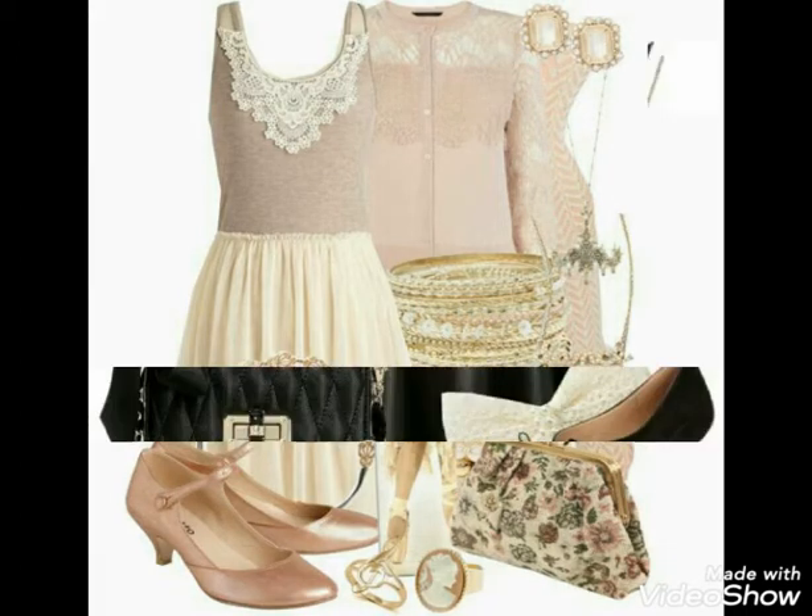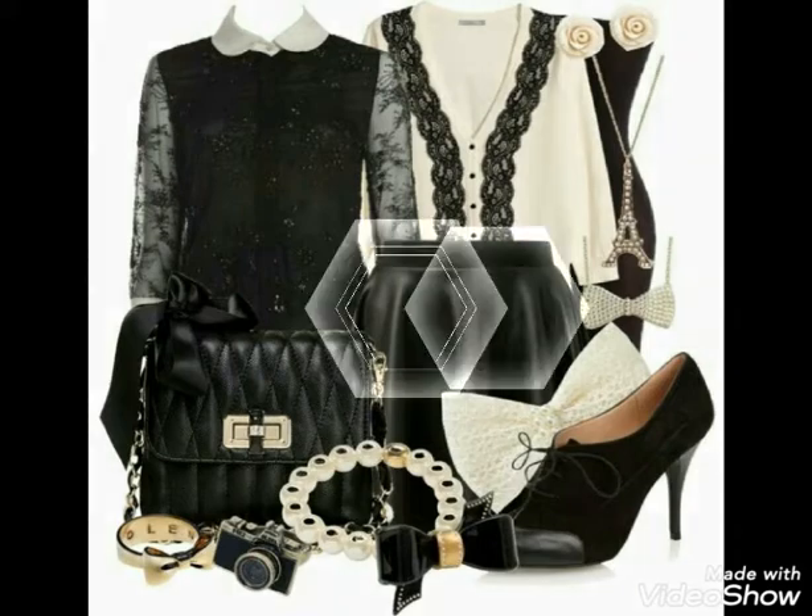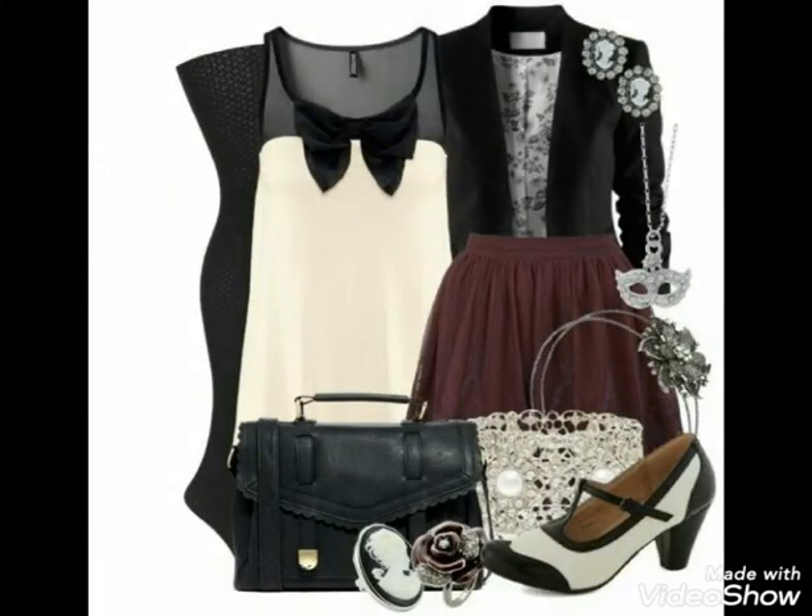You can see them styled with shoes, handbags, jewelry, and different ideas — the best styling ideas.